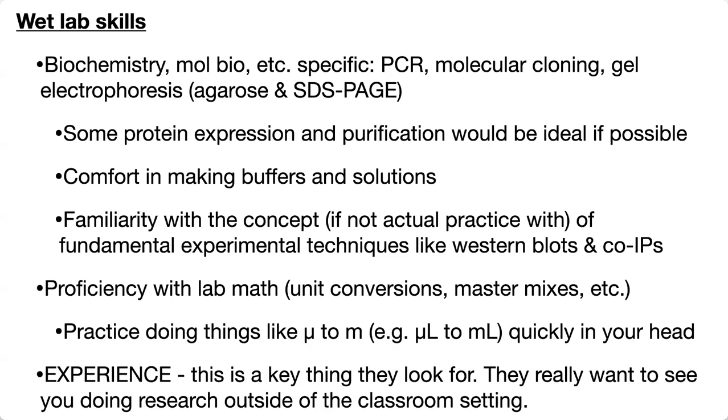Being comfortable making solutions and various buffers is really important. Being familiar with the concepts, if not the actual practice, of fundamental experimental techniques like Western blots and co-IPs means you can understand them when you come across them in a paper. A Western blot is basically an SDS-PAGE where you then look for specific proteins of interest — a fundamental experiment you'll see come up over and over in the literature, at least in biochemistry and related fields.